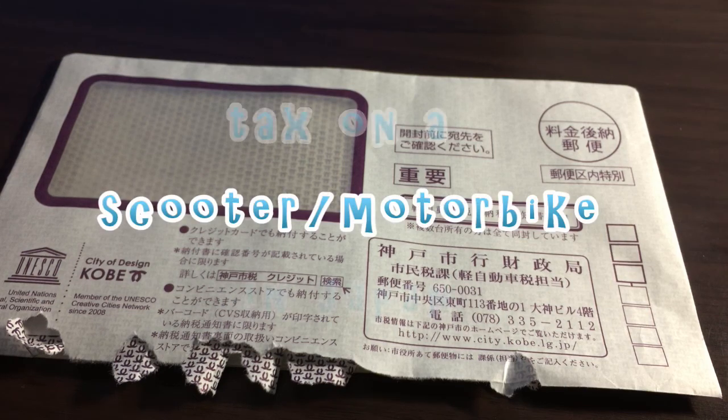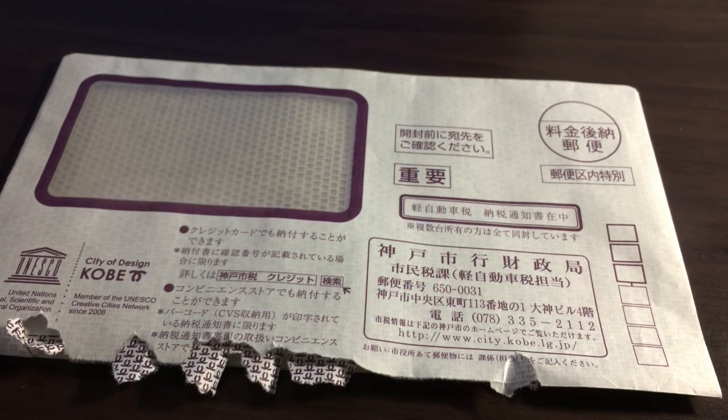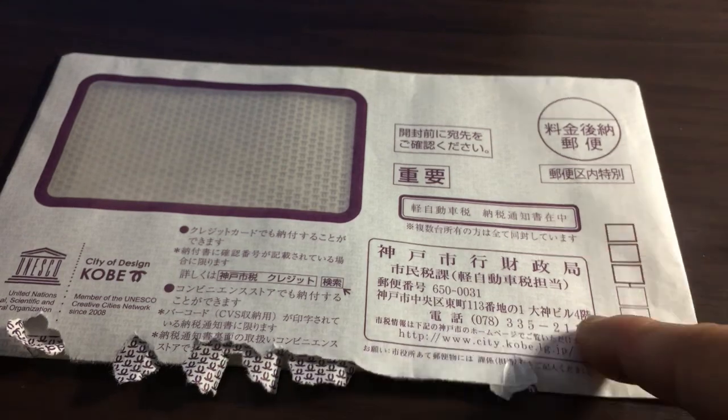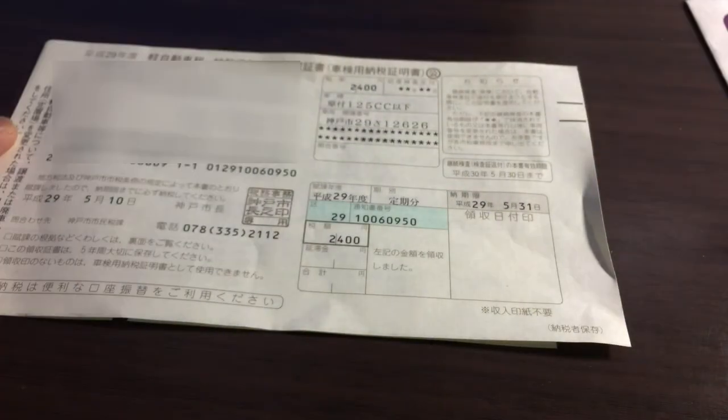Hi everyone, it's James here. Today I'm making a video on paying tax on a scooter or motorcycle in Japan. I own a Honda PCX 125CC, and every year around April or May I get this letter, and in the letter is a bill. I live in Kobe, and this is what it looks like.